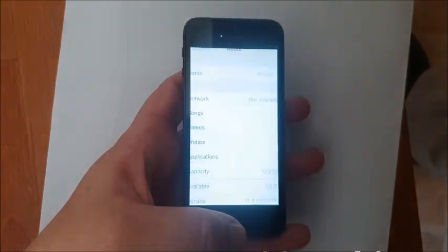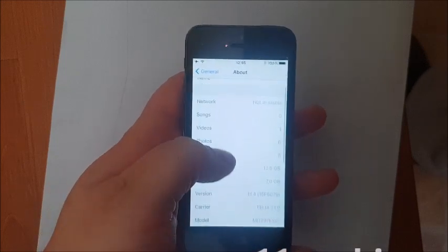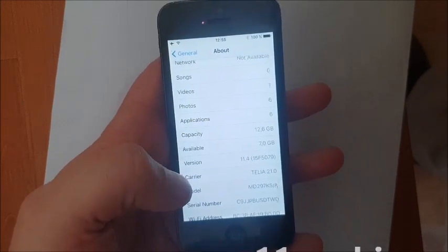What's up YouTube! Today I'm going to show you how to jailbreak the new iOS 11.4 that I'm running here.